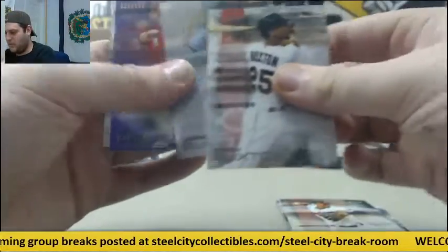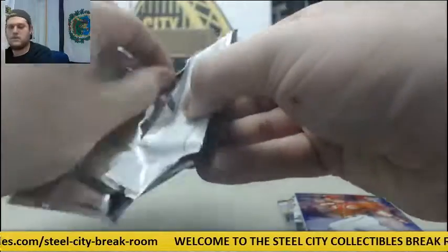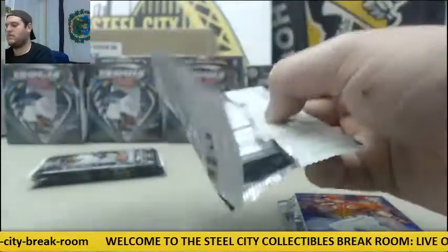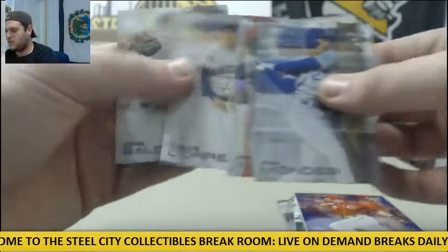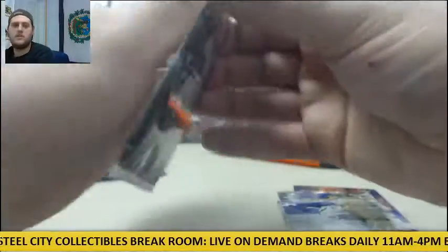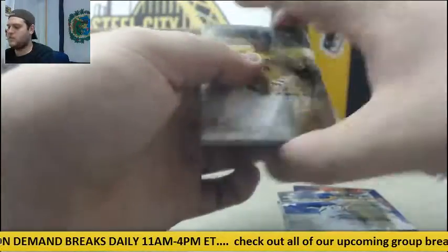Buxton, Bumgarner. Out of 250, Josie Perez for the Reds. Phillips and Corey Seager rookie. Raul Mondesi, Piscotty, Hamels, Correa, Chris Sale. Braun, Votto, Adam Jones, Prince Fielder, Felix Hernandez.